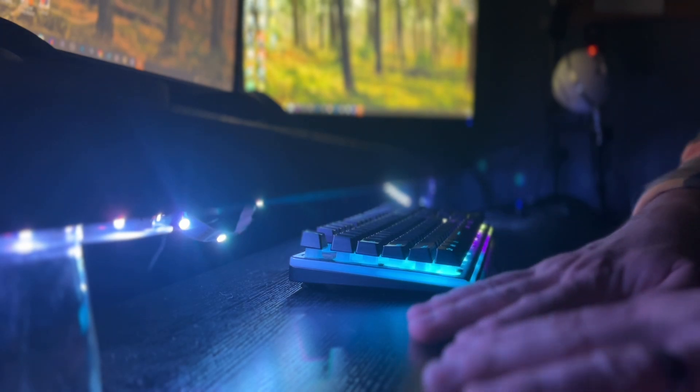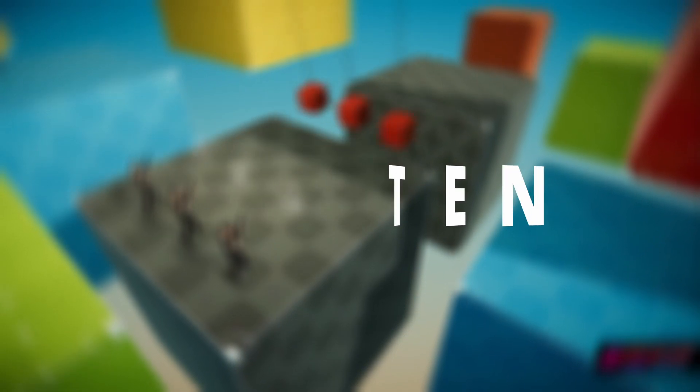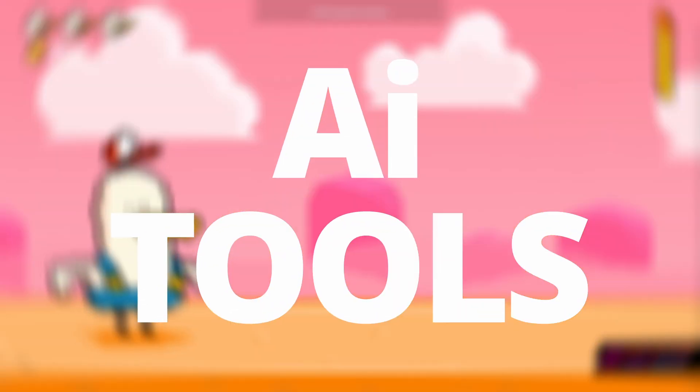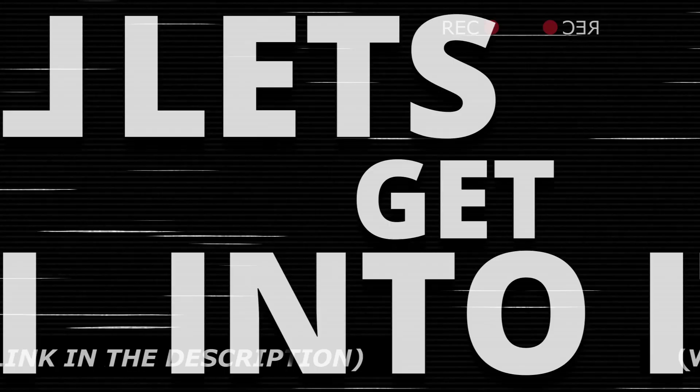I do want to add that having even a base small knowledge of programming is super helpful and recommended. Here are my personal top 10 free AI tools to help you code faster while making stunning games without breaking the bank. Let's get into it.